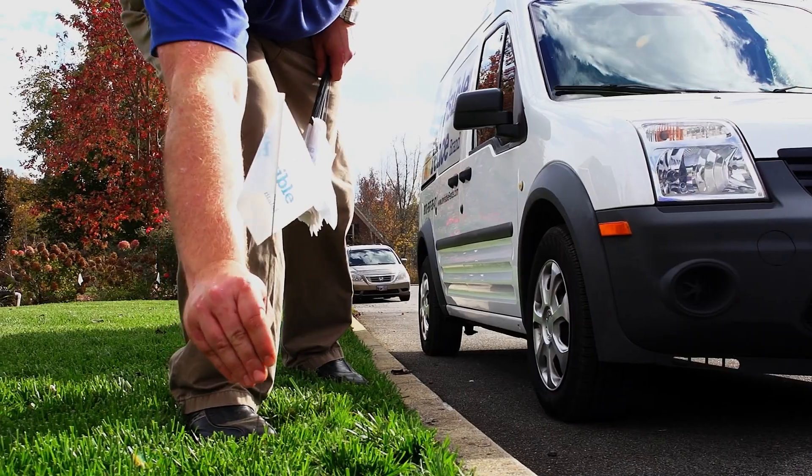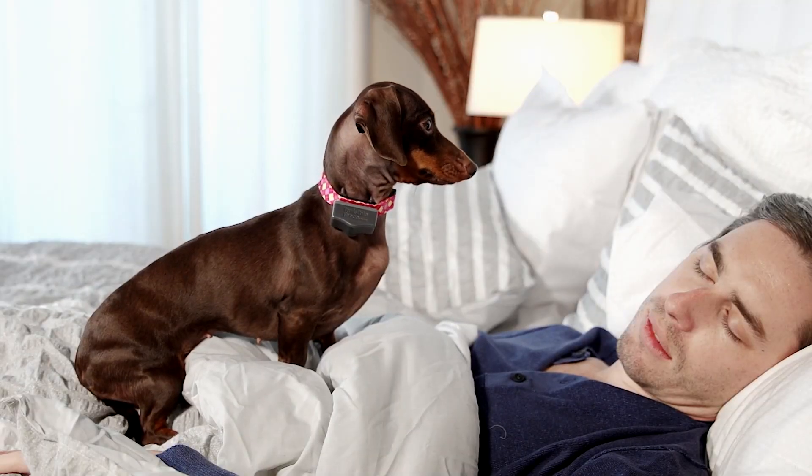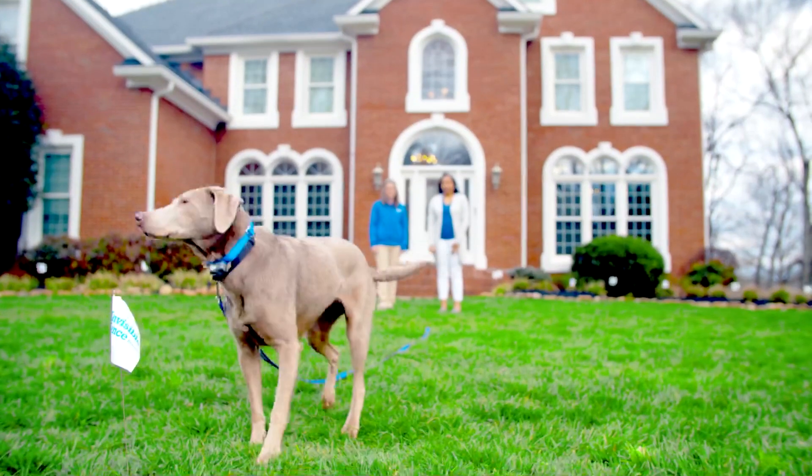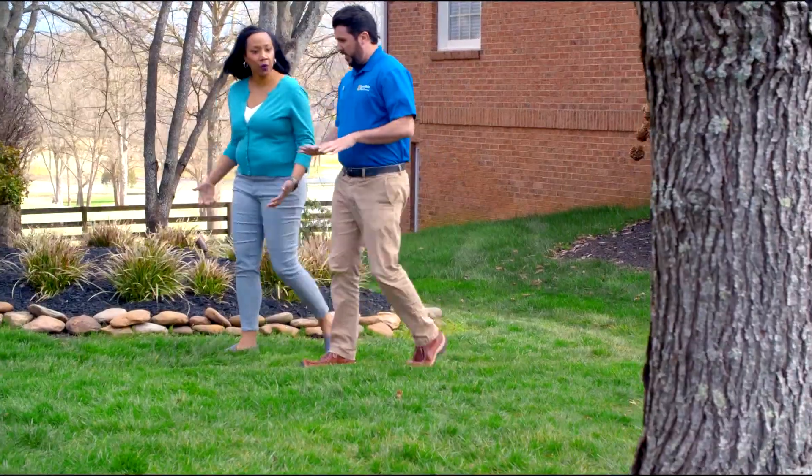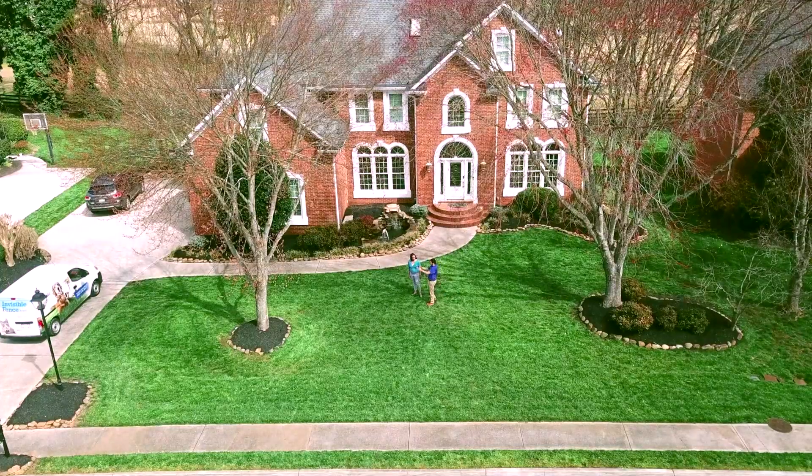Working alongside pet parents every single day has taught us that there's no one-size-fits-all approach to pet parenting. Since 1973, Invisible Fence brand products have been customized to fit the needs, yards, and personalities of each and every client.